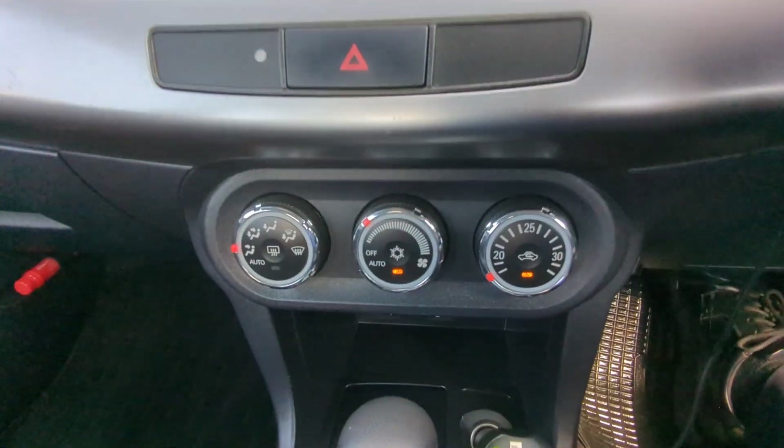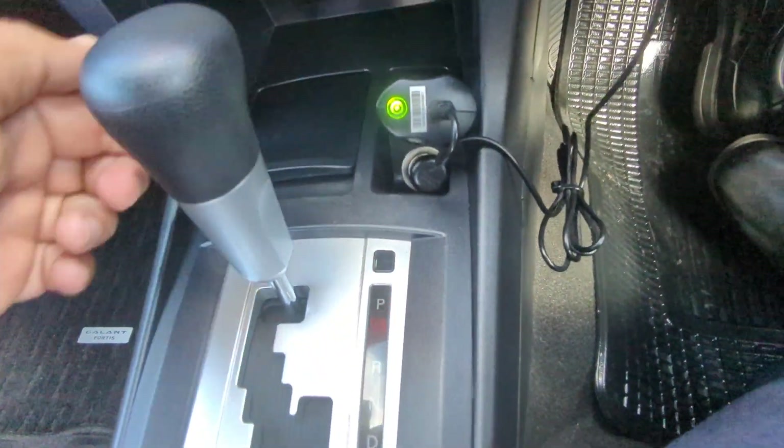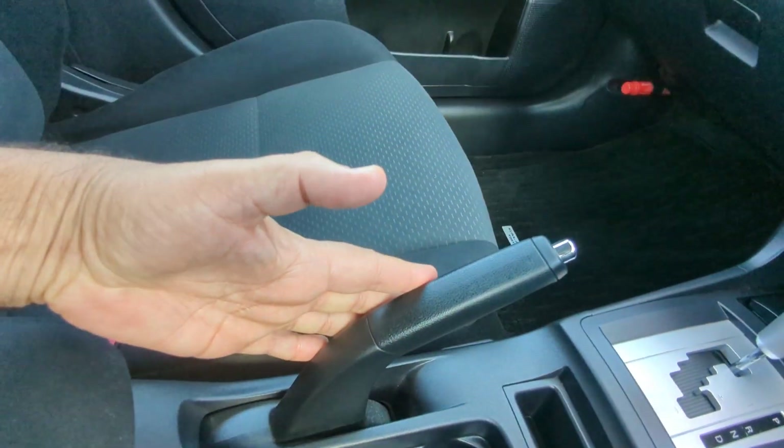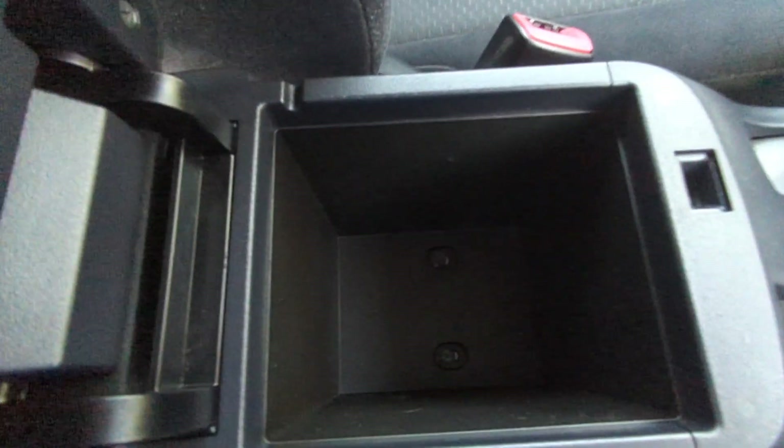So you have your radio, air-conditioning controls, a little ashtray there, your power outlet, your shifter, a little slot for some coins and whatnot, cupholders, the handbrake, and a little armrest slash console that's going to give you a little extra storage.